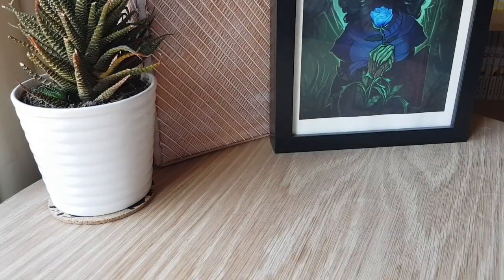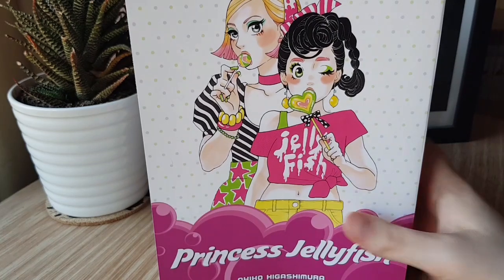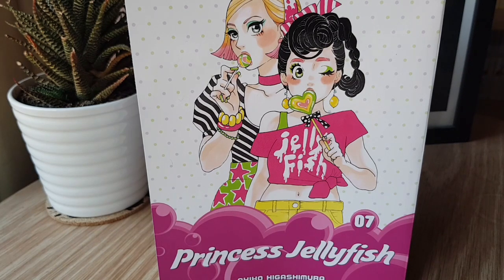Then we have the seventh omnibus of Princess Jellyfish by Akiko Higashimura. This volume came out last month but my copy got lost in the mail — I never got it, so this is actually a replacement from Book Depository. They were very good about it. It was a little annoying having to wait so long, and this one is probably the best in terms of actually driving home a lot of the realities of the fashion industry.